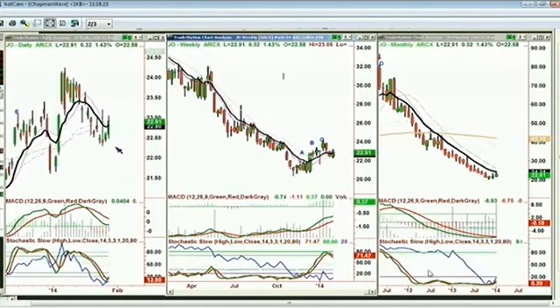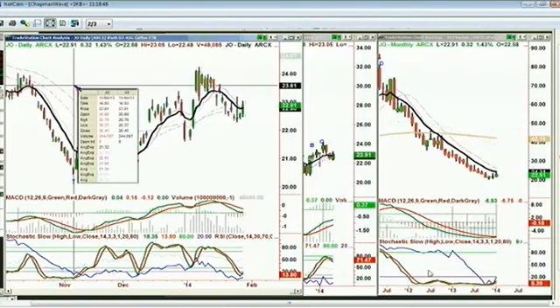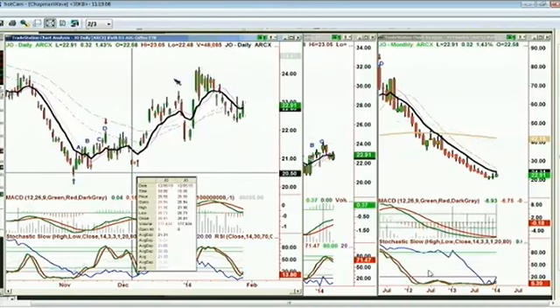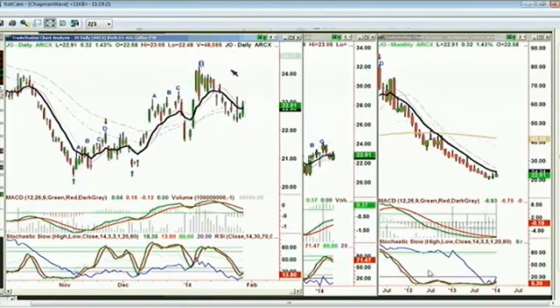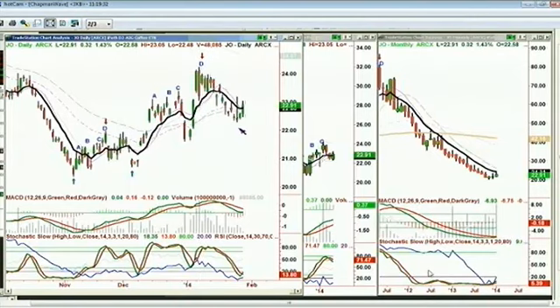JO is trading at 22.91, up 32 cents. You made a pretty significant daily low at 20.37 on the 6th of November, and it goes to peak A, B, C, D. And D is where you can expect a pretty sharp retracement. It pulled back in a perfect A-to-B equals C-to-D pattern, going to the 20.71 low of the 5th of December. We made a second peak D in JO at 24.24 on the 7th of January, and it's pulled back to trough A, B, C, D. Nice move up here.